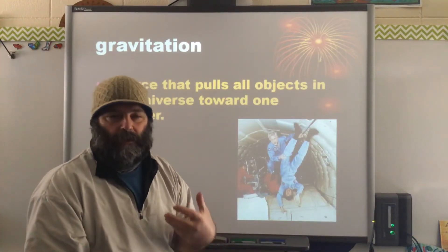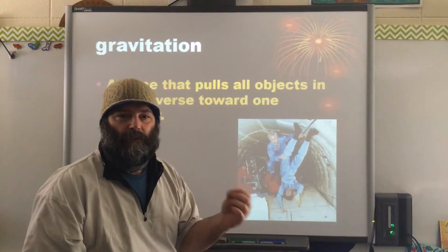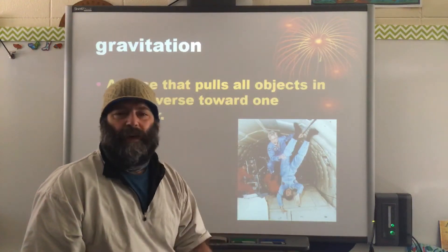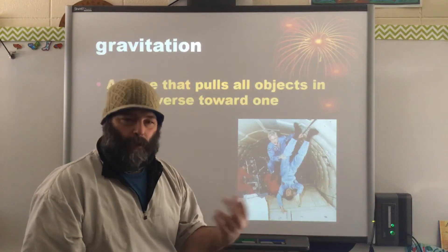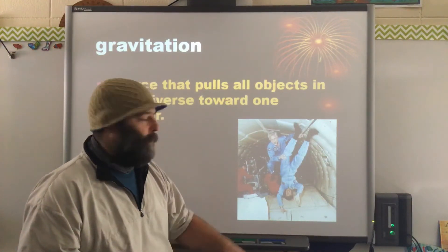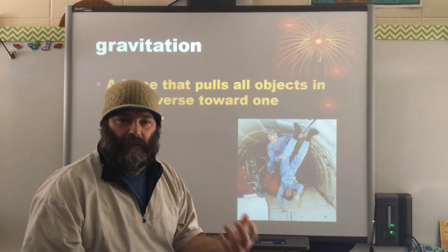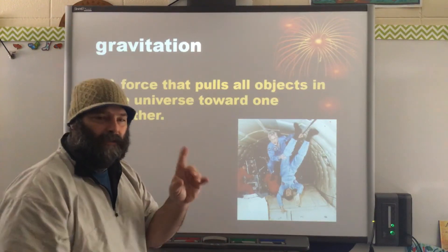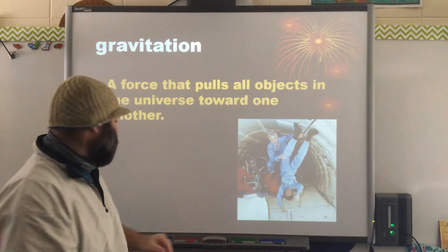Then obviously we have gravity, which is another omnipresent force — meaning it is always here. Gravity is non-discriminate as far as its pull. We did that experiment in class where I dropped various objects of varying masses and they hit at the same time. Even though I'm much more massive than Mr. Murphy, we'd both hit at the same time jumping off a building. Air resistance and aerodynamics play a role, but gravity is always here and it definitely helps keep us on the ground.